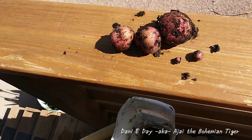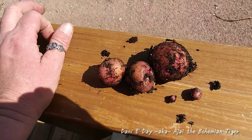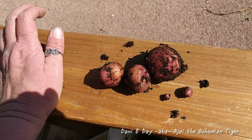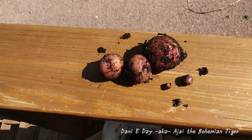I'll probably do potatoes again. I might actually use these as seed potatoes, let them go to seed. I definitely won't use that container again though — I think I'll probably go back to either the large dog food bag, or maybe I'll figure something else out. Anyway, that's it for the potatoes.